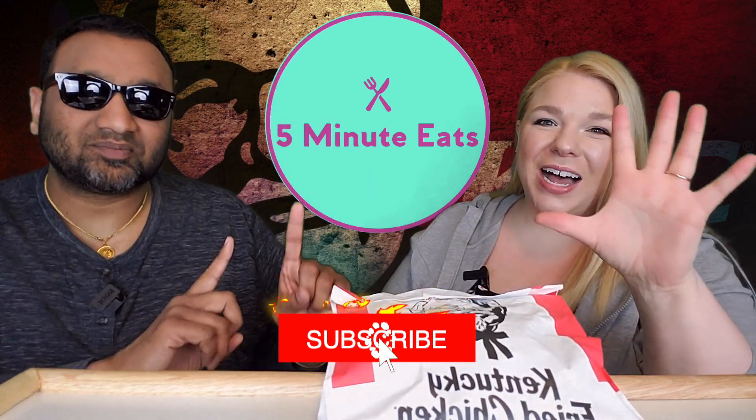Hey everyone, welcome back to 5 Minute Eats. We are continuing spicy chicken sandwich week and today we have the KFC version — I believe it's called their spicy classic chicken sandwich. Basically it looks, at least in their own pictures, a lot like the Popeye's one: a crispy chicken patty with pickles and some spicy sauce. So is that what we're gonna get? I hope so but we don't know.